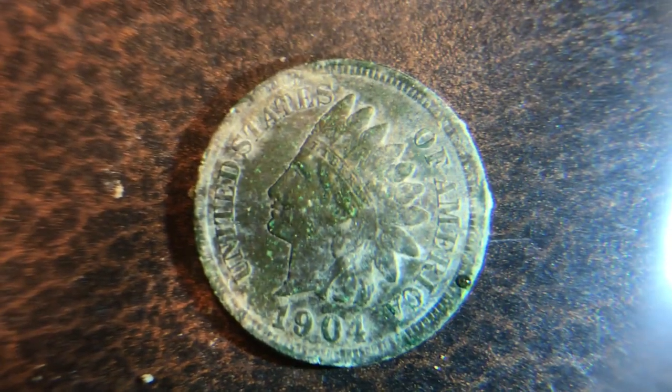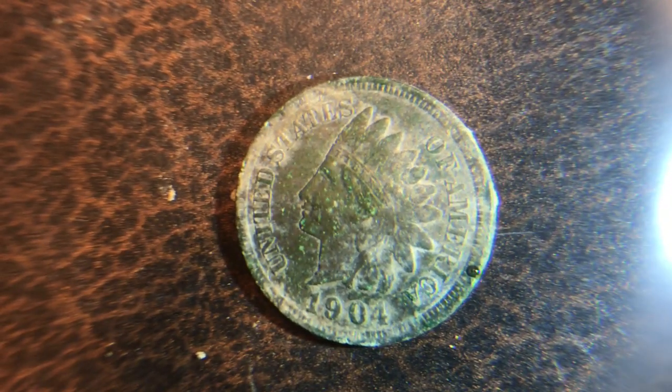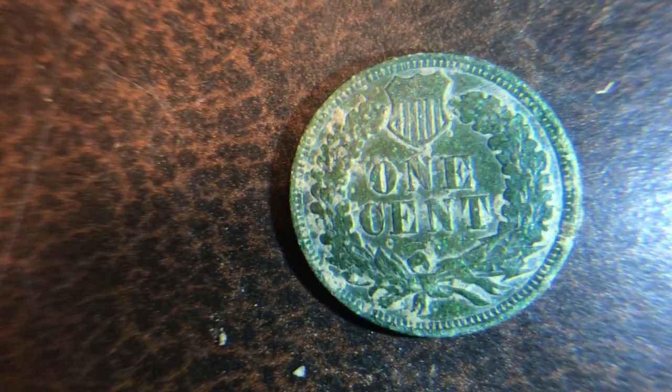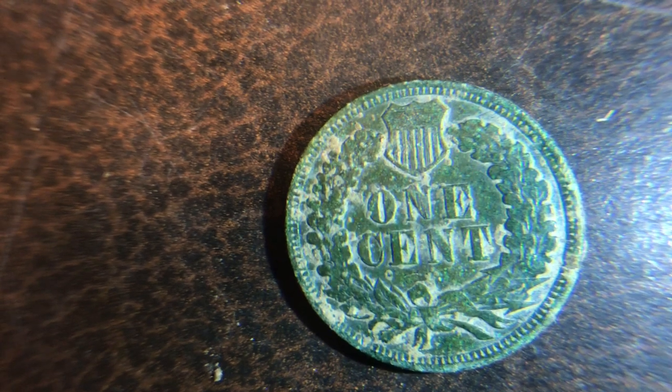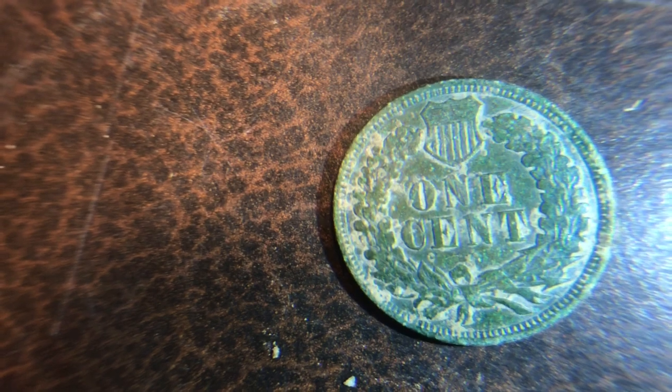Here's a 1904 Indian Head cent I found. It's in good shape, I just gotta scrub it off more. You can see it's got a headdress on and everything — you can see the 'Liberty' on it. And here's the back — it's got fine detail on the wreath, you can see the union symbol and the 'one cent' on the back, and you can see the reeds around the edges, these little dots right around the edge, very clearly.